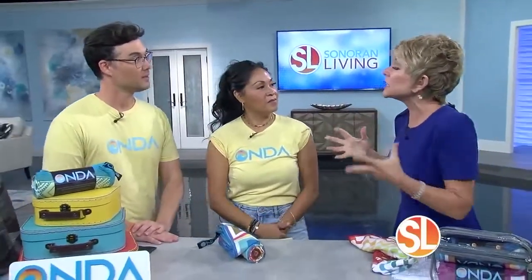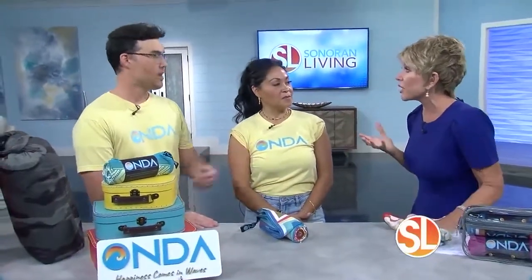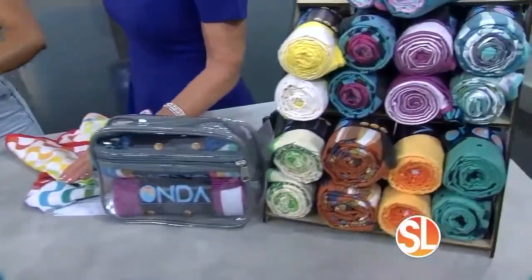Besides being made out of recycled material, it's a microfiber material. Microfiber keeps them clean and they don't get stinky or smelly like other towels. They're antimicrobial, so they don't get that gross mildewy smell. They're also sand resistant — with one flick, the sand comes right off.